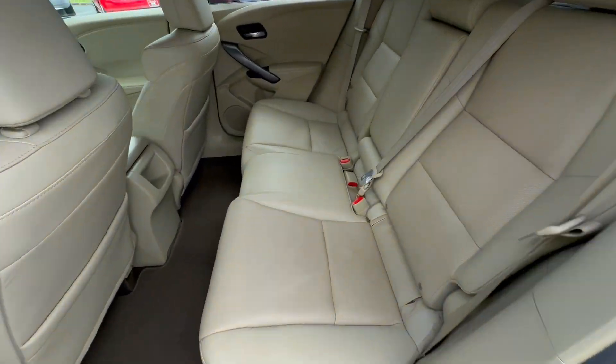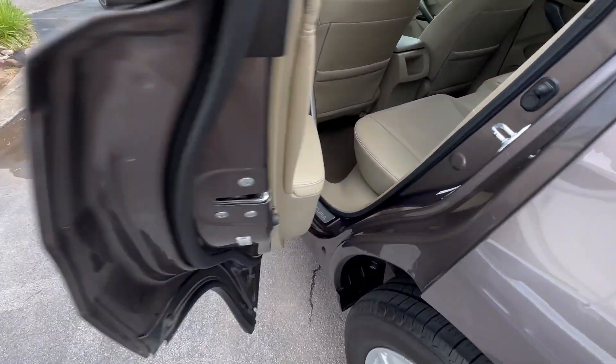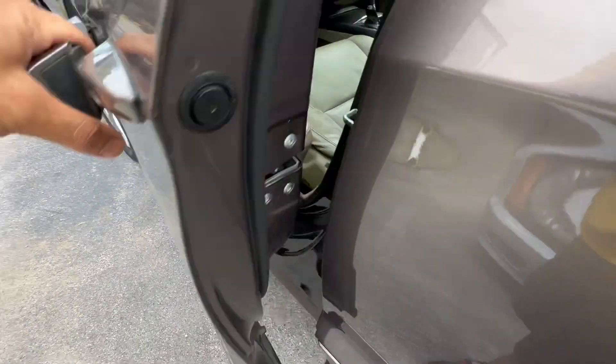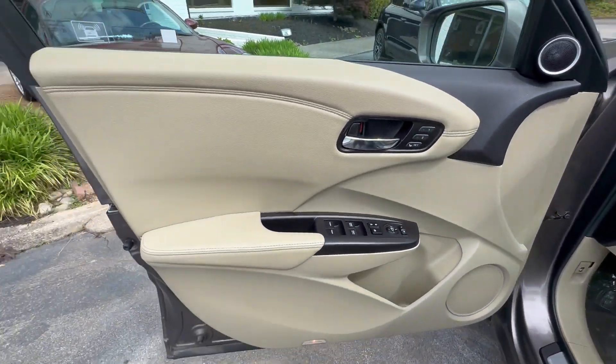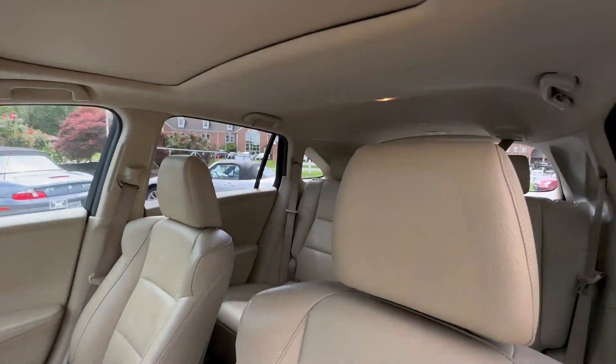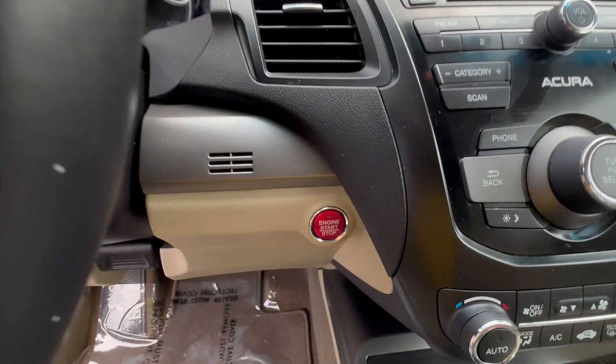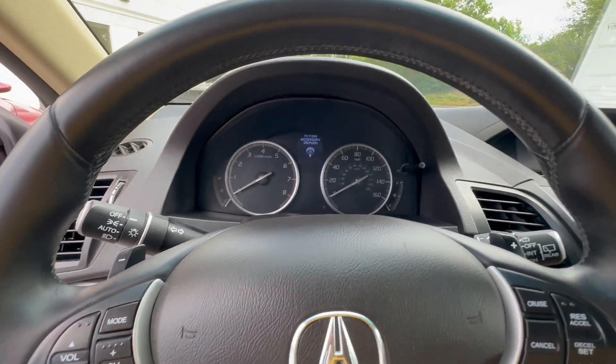Check out this interior — extremely nice and clean with a power sunroof, full leather trimmed interior, and memory seating. We hardly get these in stock. This is just like a luxury Honda CR-V with a little more power, a little nicer on the inside, and more options.